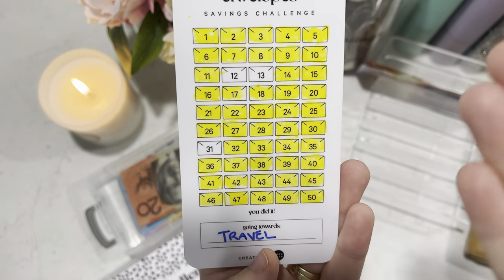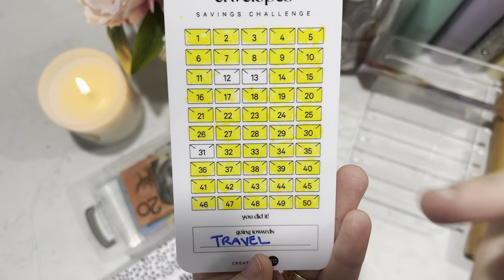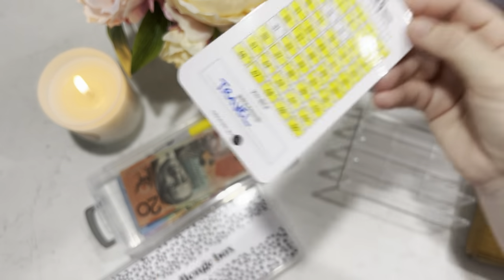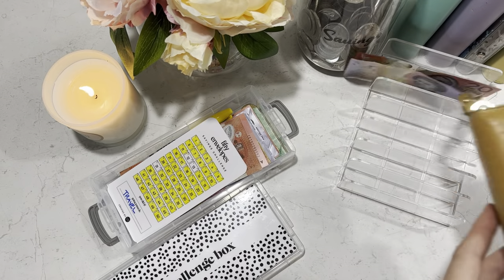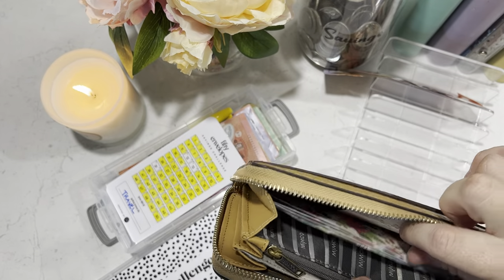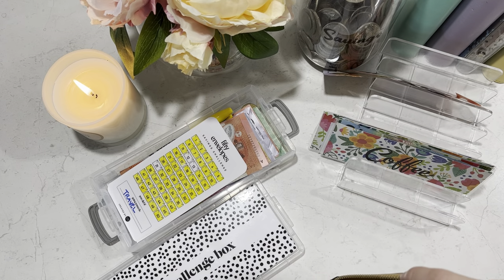I usually only fill this from extra money or my rollover. So I grabbed my purse and thought, let's have a look and see what we've got for rollover.